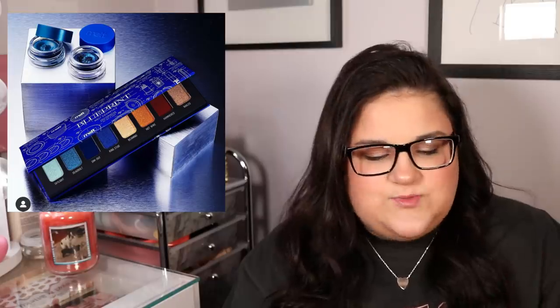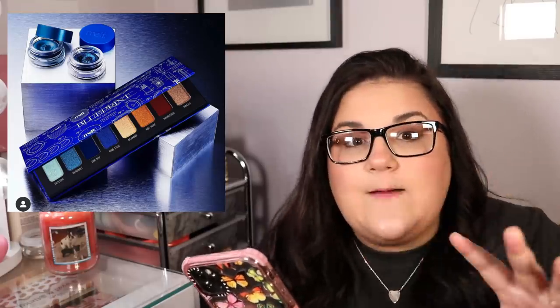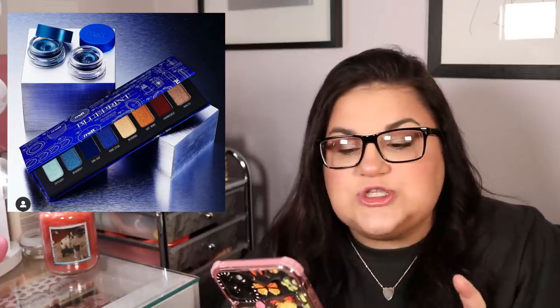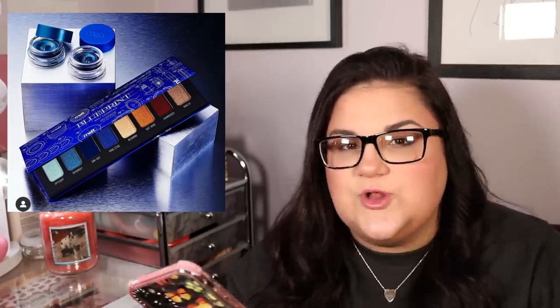I'm not gonna buy it — I don't need anything like this and I'm not a big fan of the formula. Melt has some really amazing launches, and then some like this where I'm like, they just made a full-on blue palette. I think people would have liked it more with a blue plus a pop of neon orange instead of that red — something crazy that stood out. Melt is the type of brand that can get away with not putting a single neutral in their palette and people will eat it up. I wish they'd gone a little more wild with it.